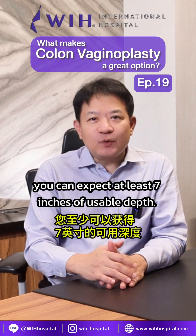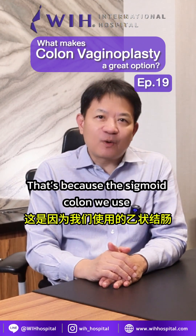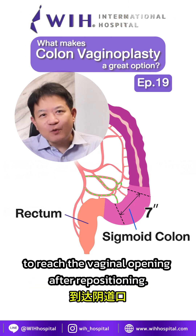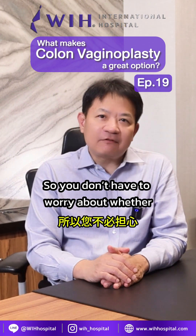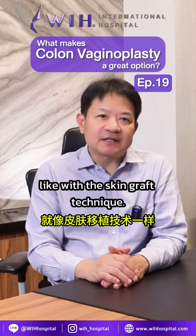Third is the depth. You can expect at least 7 inches of usable depth. That's because the sigmoid colon we use usually gives us around 7 to 8 inches, which is enough length to reach the vaginal opening after repositioning. Fourth, the colon lining is naturally hairless, so you don't have to worry about whether hair removal was done properly, like with the skin graft technique.